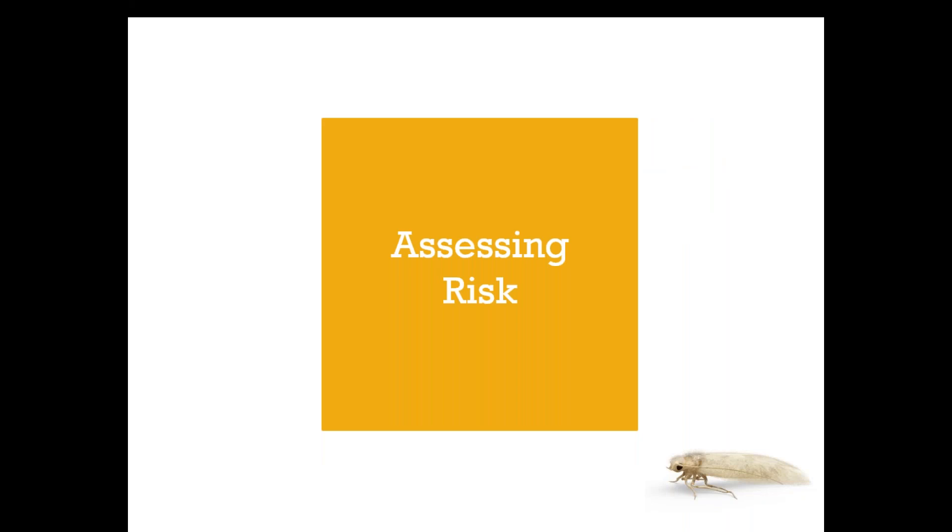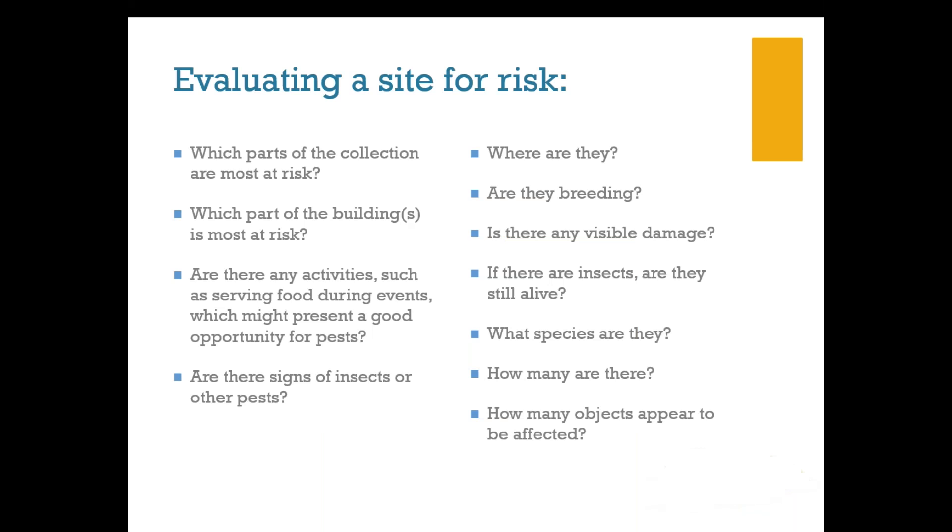Much like preparing for security risks or natural disasters, it helps to evaluate your institution for potential pest risks. This means doing a thorough inspection, conducting a monitoring program, and getting to know the creatures that inhabit your library or archive. Before there's a problem, you want to answer: Which parts of your collection are most at risk? Which parts of the building are most at risk? Are there activities — such as serving food during events — which present opportunities for pest infestation? And are there signs of insects or pests that you or your colleagues have noticed in the past?